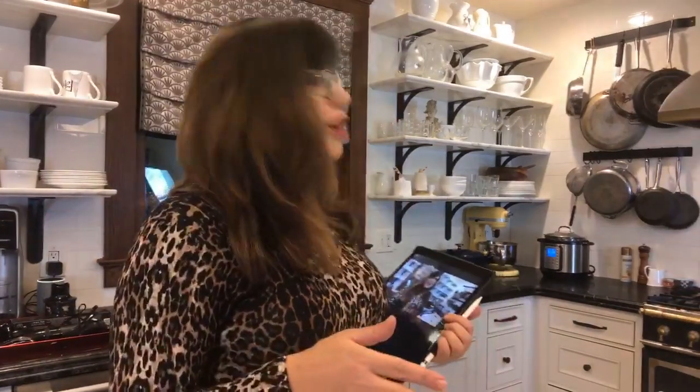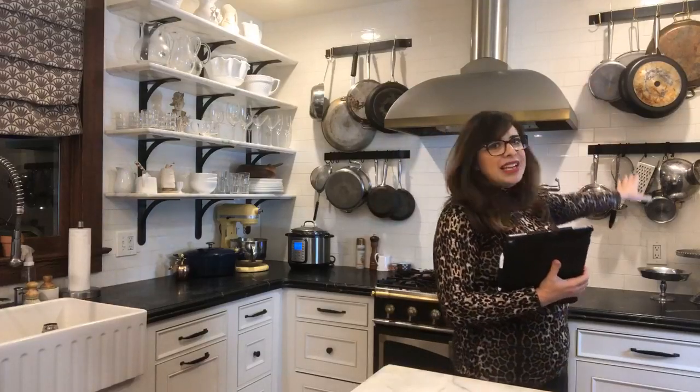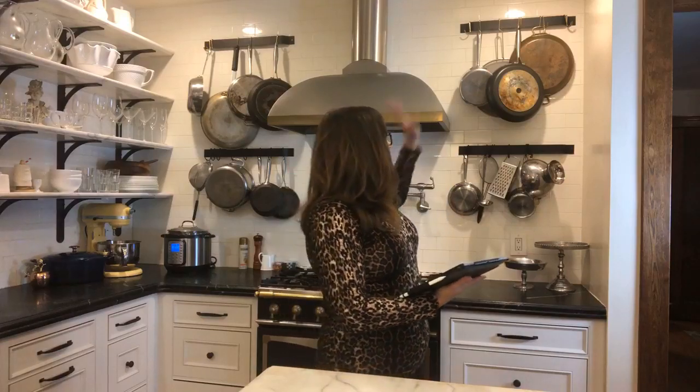My first thought when we started the kitchen was I want everything where I can reach it. So the first thing we did was design this whole stove wall around these pot racks. All of my pots and pans hang on these racks. This was all done when the walls were open because of the flood, so we were able to block for the pot racks and for the shelves as well.